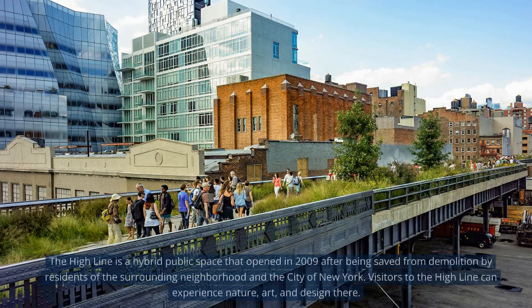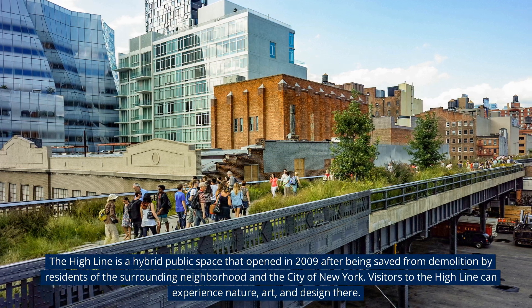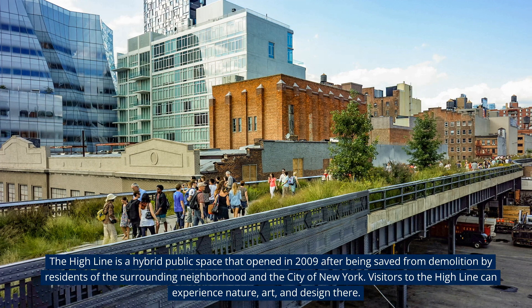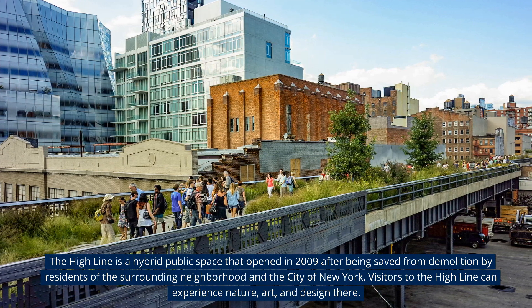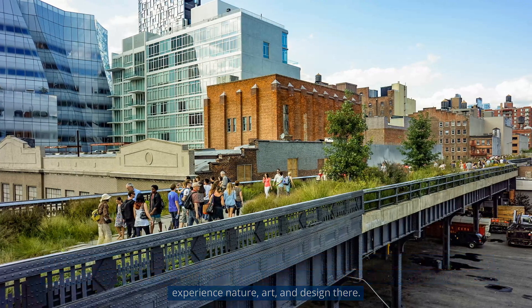The High Line is a hybrid public space that opened in 2009 after being saved from demolition by residents of the surrounding neighborhood and the city of New York. Visitors to the High Line can experience nature, art, and design there.